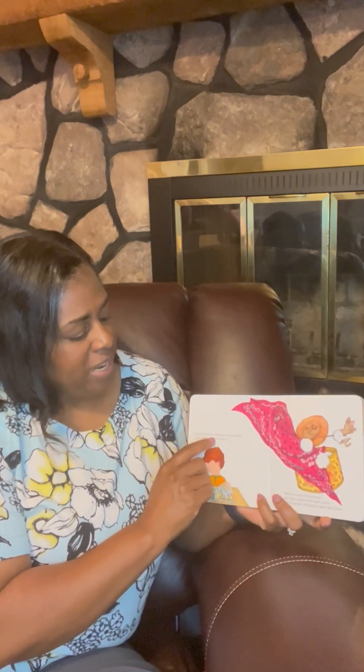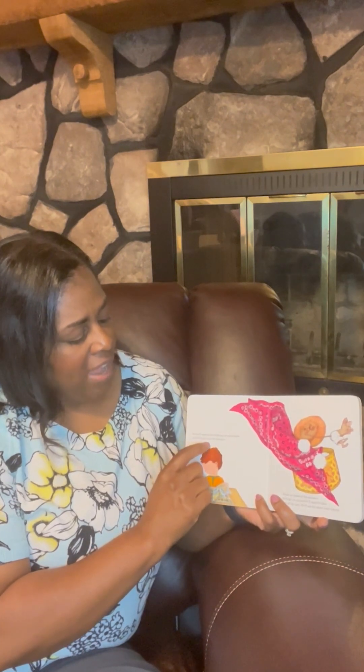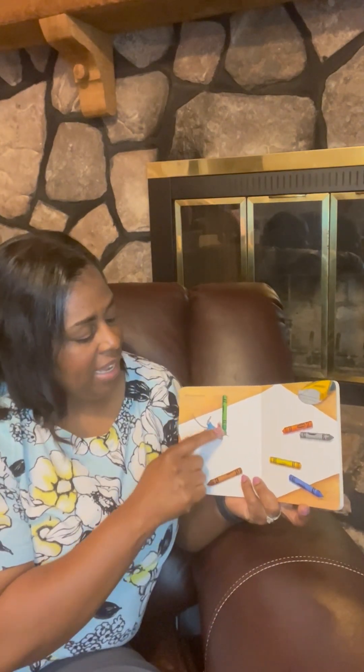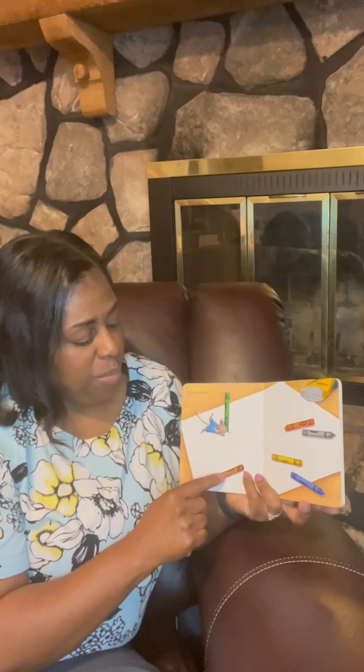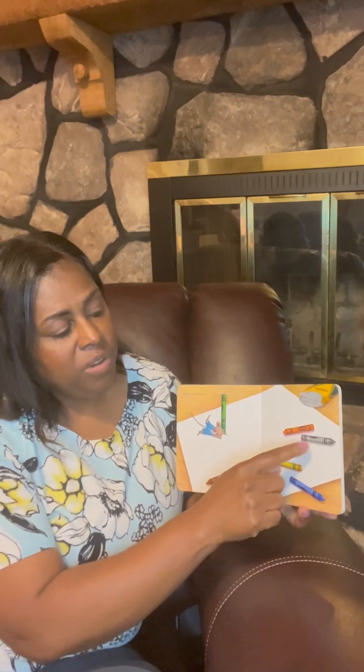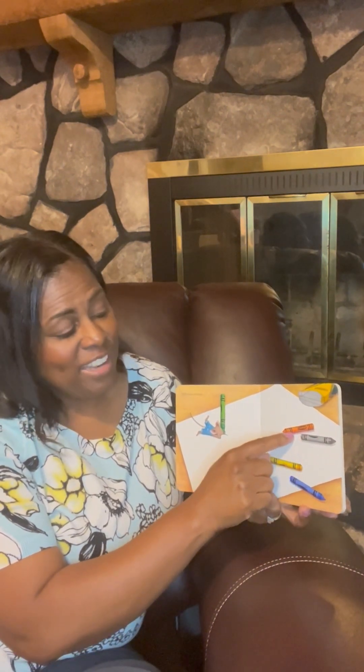So you'll read to him from one of your books and he'll ask to see the pictures. When he looks at the pictures, he'll get so excited. He'll want to draw one of his own. He'll ask for paper and crayons. He'll draw a picture. So he has a green crayon, brown, blue, yellow, gray, and orange.